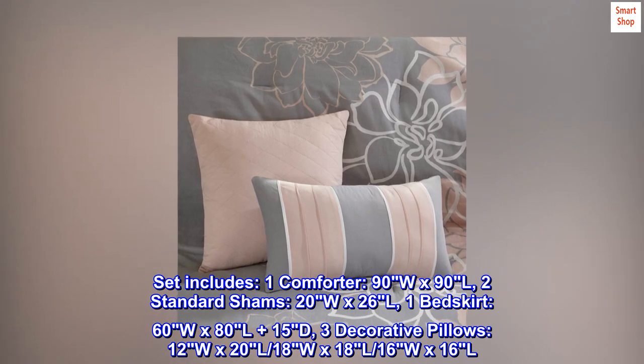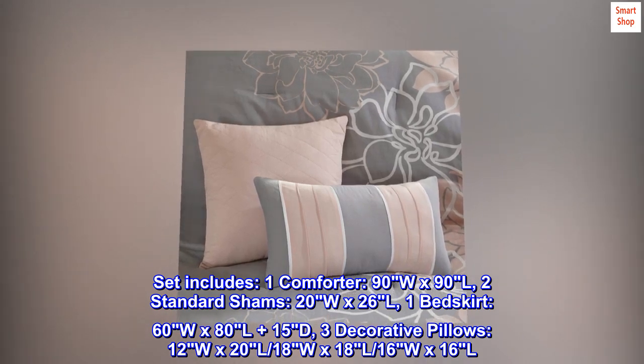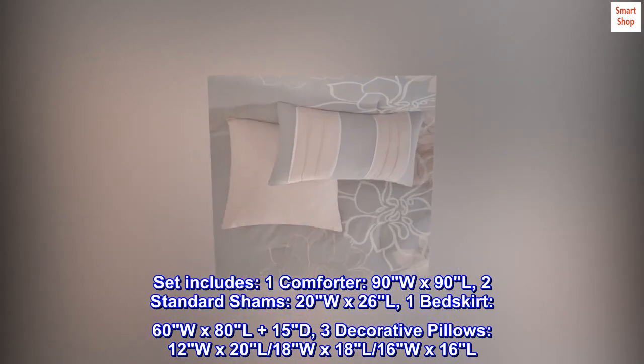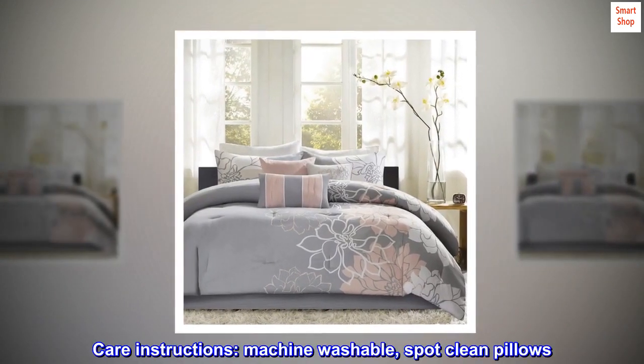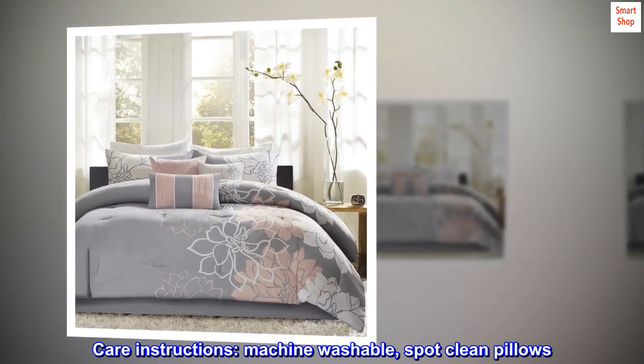The set also includes 3 decorative pillows: 12W x 20L, 18W x 18L, and 16W x 16L. Care instructions: machine washable; spot-clean pillows.